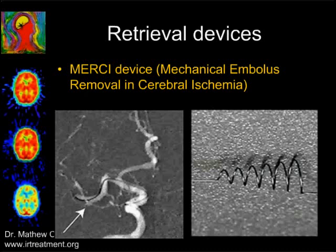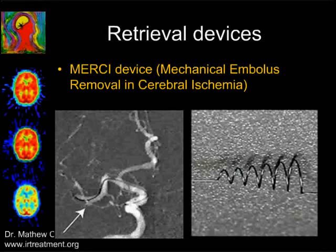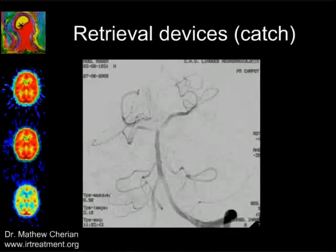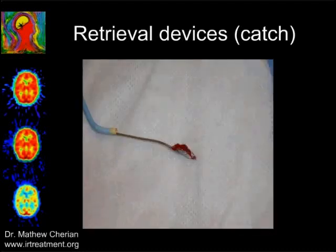There is also another group of hardware coming to market — retrieval devices like the Mercy device, the Penumbra device, and the Catch. All of them do the same thing: they retrieve a clot early, allowing us to extend the window period a little longer. This is a picture of a patient with posterior circulation ischemia, and this is the angiogram showing thrombus at the basilar top. This is the end result after retrieving the thrombus using the Catch device.